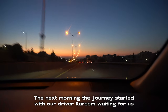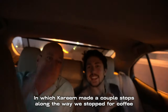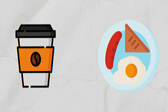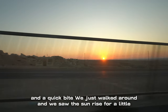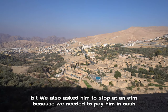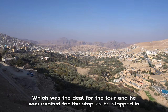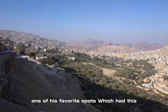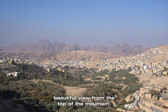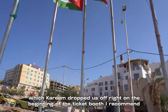The next morning the journey started with our driver Kareem waiting for us at the door at 6:30 in the morning. We had a three-hour drive ahead of us, and Kareem made a couple of stops along the way. We stopped for coffee and a quick bite, watched the sunrise, and also asked Kareem to stop at an ATM because we needed to pay him in cash. He was excited for the stop as he chose one of his favorite spots with a beautiful view from the top of the mountain. We arrived at Petra around 11am.